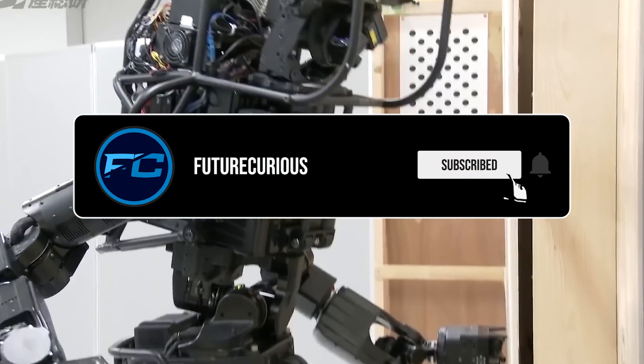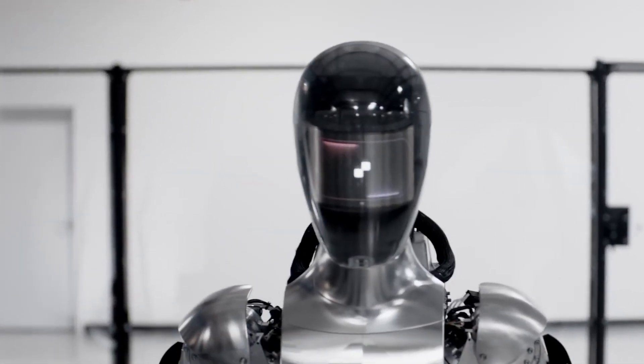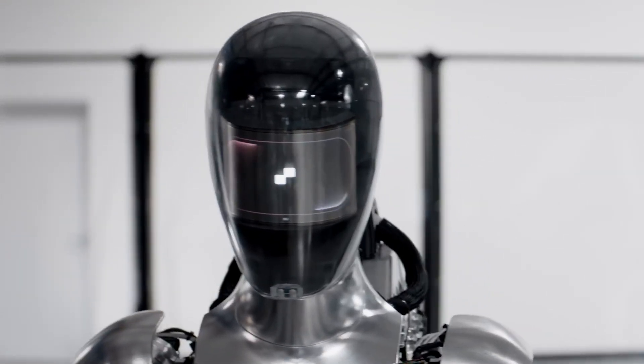Every week, we explore the evolving landscapes of automotive and other future technologies, with in-depth analyses and updates. Now, what are some real-world applications of Figure Two?